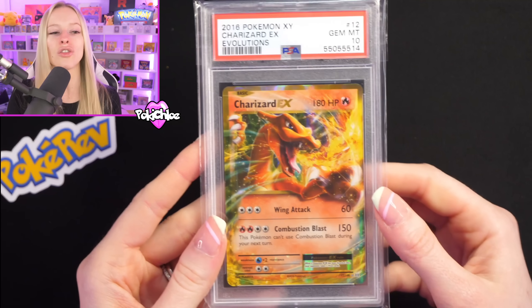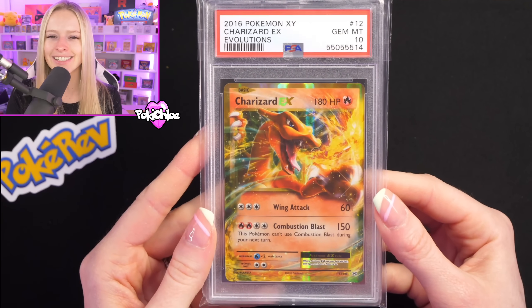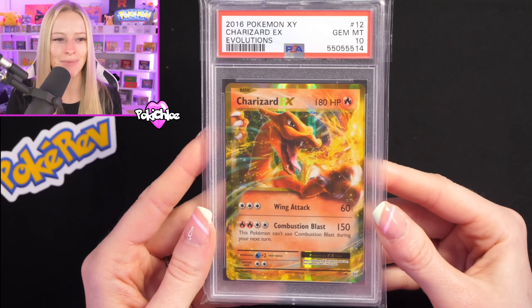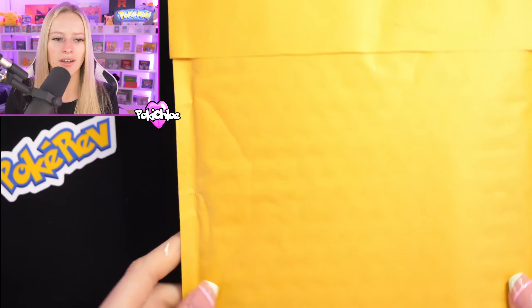Next up, we have got the Charizard EX from Evolutions in a PSA 10. We're stacking up the PSA 10 Charizards. The Blaine Charizard was a PSA 9, but we're stacking up the Charizards — that's all we care about. Another PSA 10 from Evolutions with the Charizard EX.